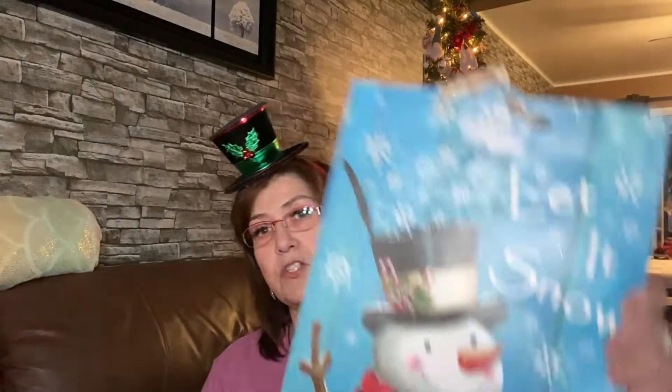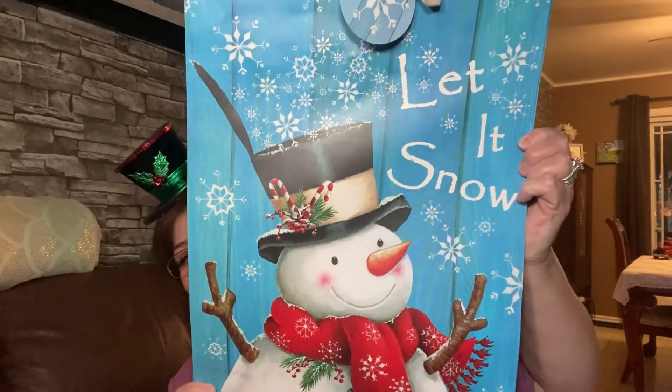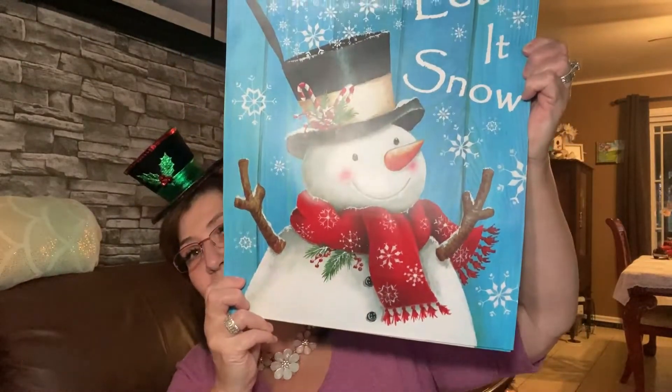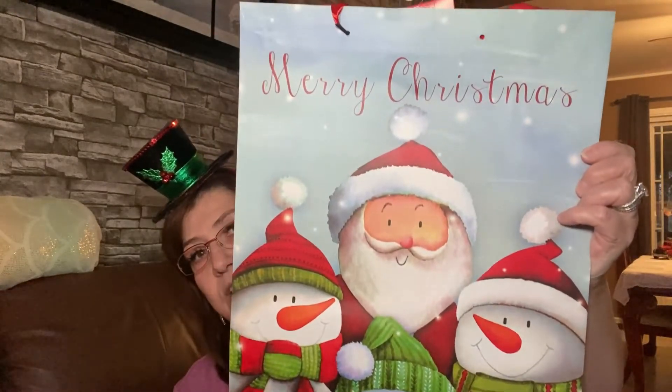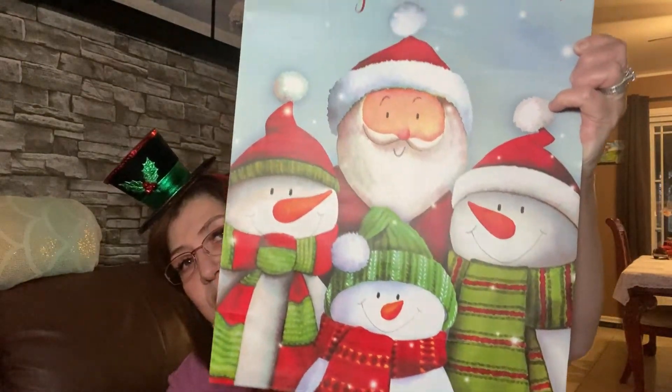I picked up some more Christmas bags just to be sure — you can never go wrong and you can store them away for next year. I got five of these gorgeous 'Let It Snow' bags. I might actually frame one because I love it so much. Then I also picked up two of these 'Merry Christmas' bags with the adorable Santa and snowmen design. I love them!